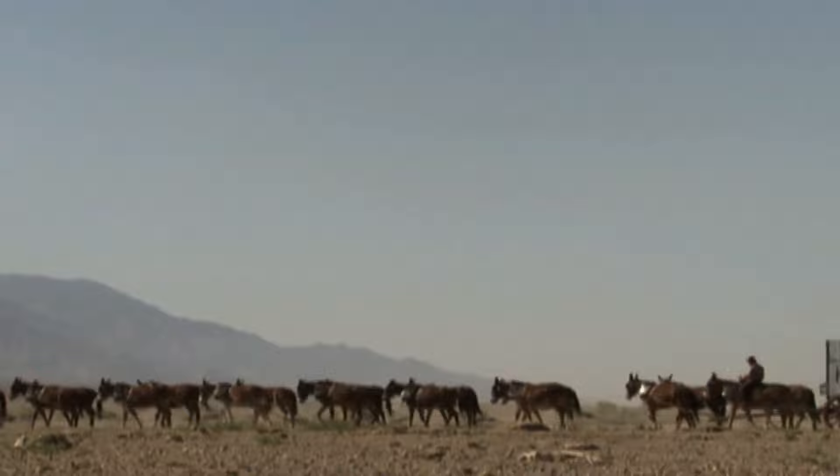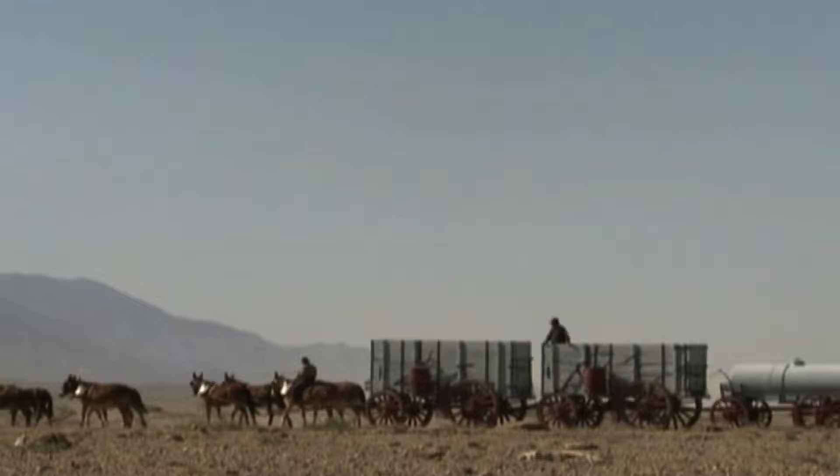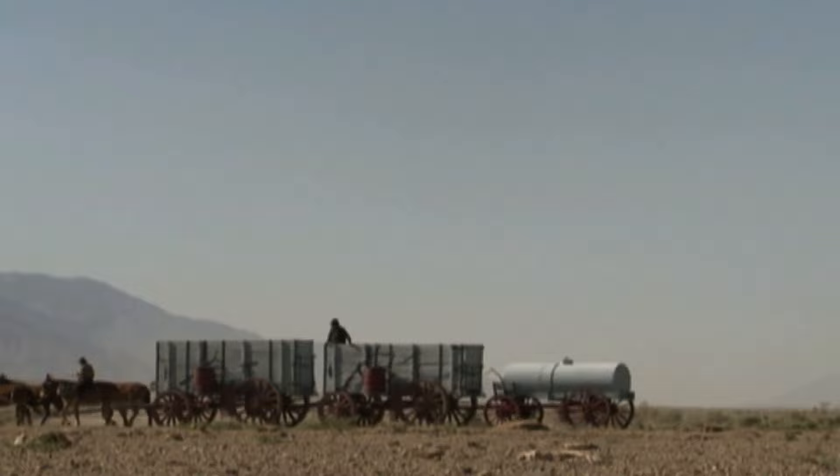It was this combination of mules, men, horses, and wagons that was later dubbed the 20 mule team. It was certainly easier to say than '18 mule and 2 horse team,' and in later years there was no one to dispute how many mules or horses there were anyway.